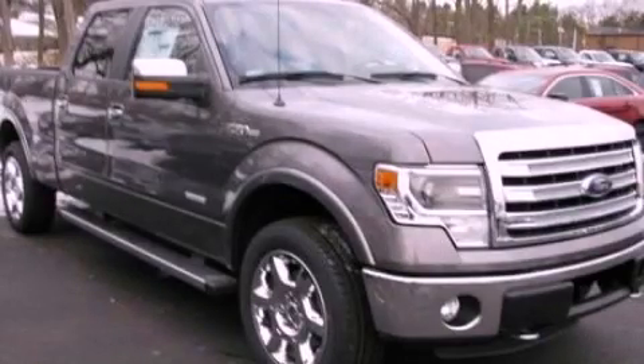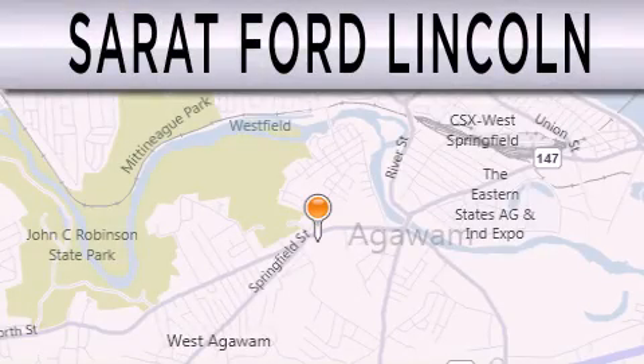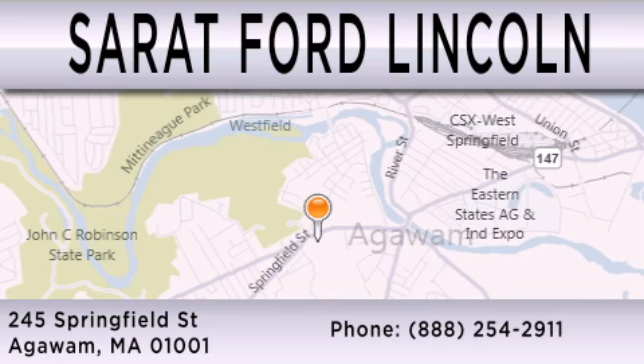Stop by today and test drive this vehicle for yourself. Surrett Ford Lincoln is dedicated to doing everything possible to ensure that the experience you have selecting your next vehicle is as pleasant as possible. We are located at 245 Springfield Street in Agawam.